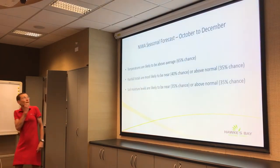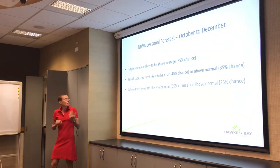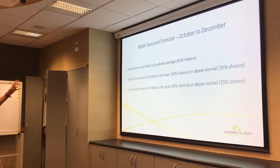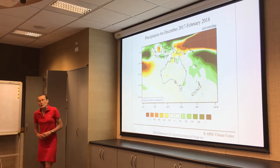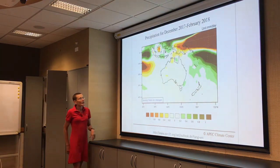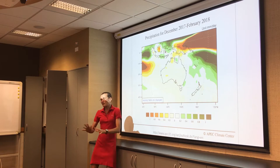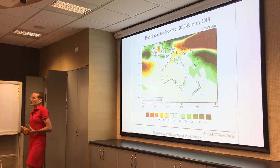The new seasonal forecast shows temperatures above average. Rainfall totals have an almost equal chance of being normal or above normal, and likewise for soil moisture levels. This is for December to February. Most models show the precipitation signal isn't particularly strong and just suggests climatology — kind of normal summer rainfall.